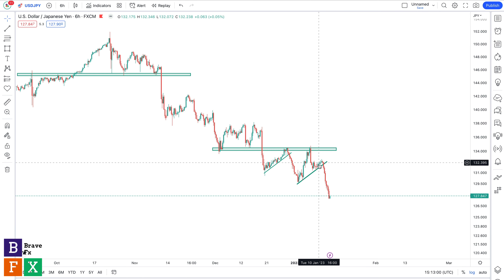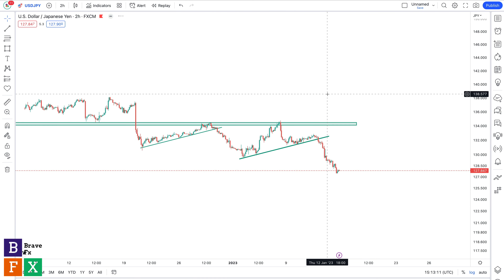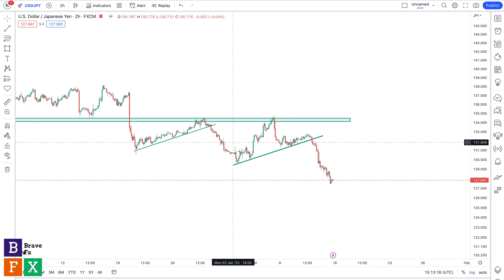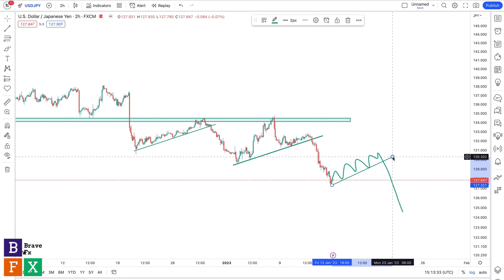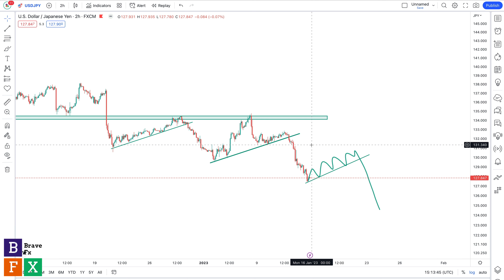We had a consolidation — a bearish continuation pattern from this bearish move — and then a bearish breakout. Going down to the two-hour time frame, I'm going to watch out for something similar to play out for me to go short. Because this has happened before, there's a good chance it will happen again. I'm going to watch out for a consolidation and a bearish breakout in the direction of this price movement. I wouldn't be longing USD/JPY — it's a no-brainer. Even if you get a bullish setup, those moves could be short-lived because this is clearly a bearish trend.